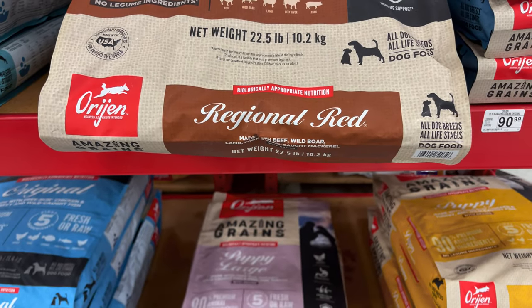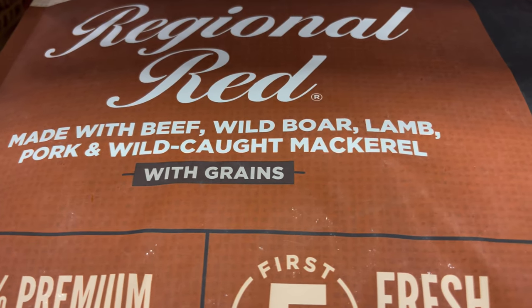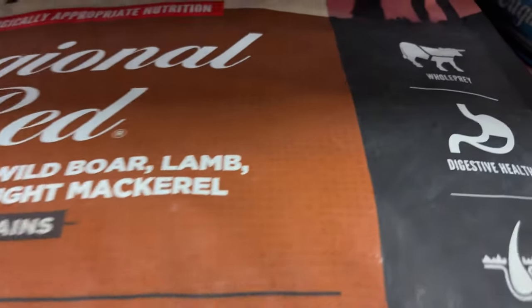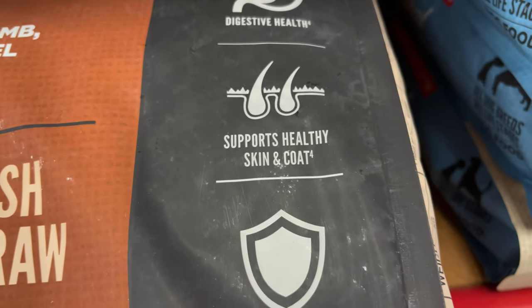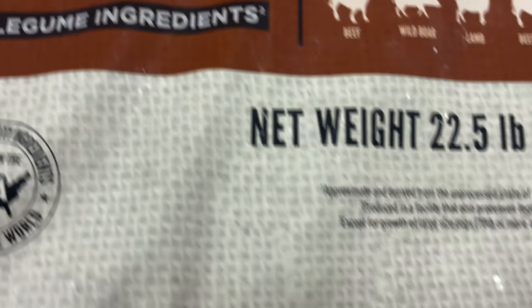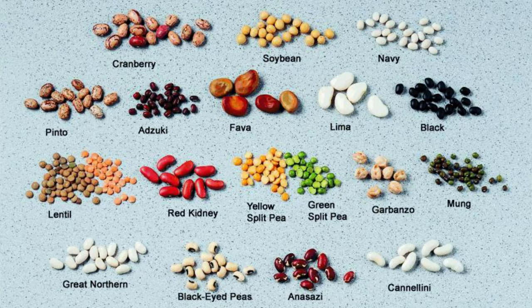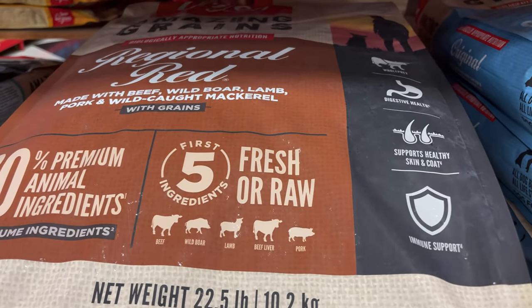So this next one they call Regional Red. It says it's made with beef, wild boar, lamb, pork, and wild-caught mackerel. It also has grains. It says whole prey, digestive health, supports healthy skin and coat, and immune system. Again it says no legume ingredients; however, it's produced in a facility that also processes legumes. So if you have a dog that's allergic to legumes, you might want to test it before you go full-blown with it.